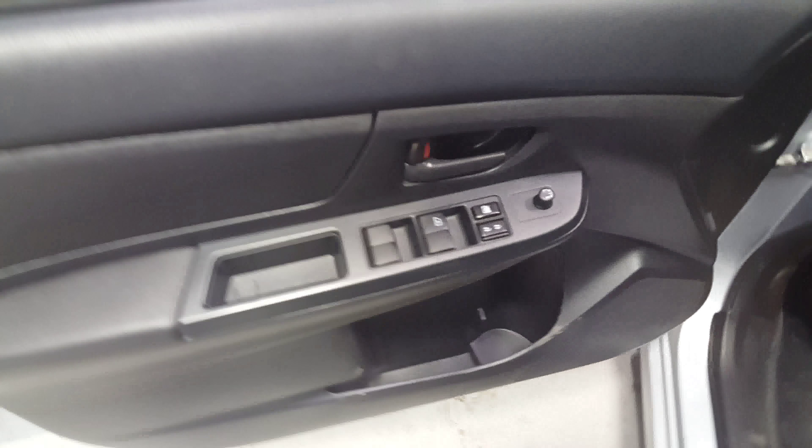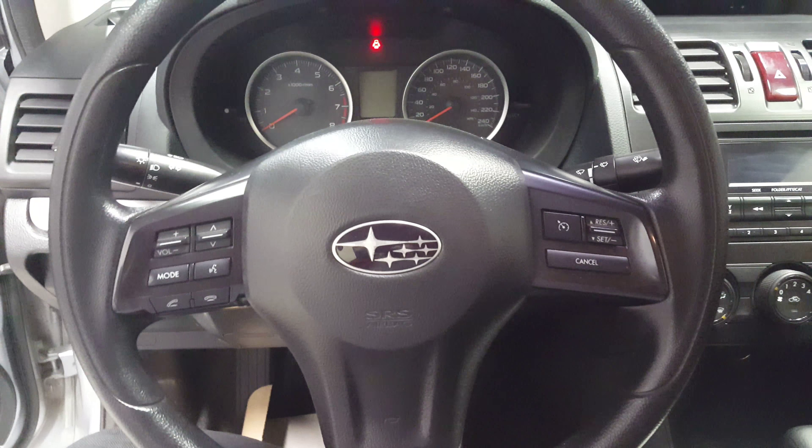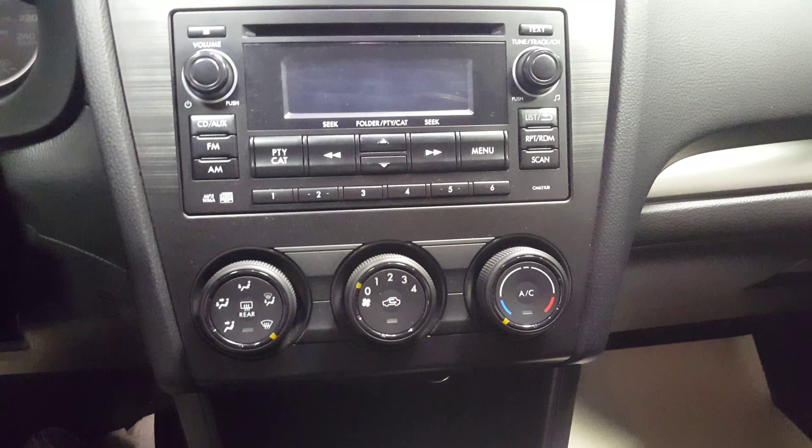Coming on the inside: power windows, power locks, power mirrors. It does have traction control. This car is equipped with Bluetooth, which is nice for hands-free. You've got your radio, obviously, and then your climate controls.